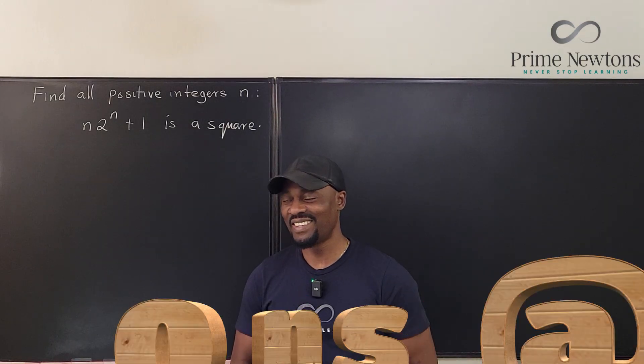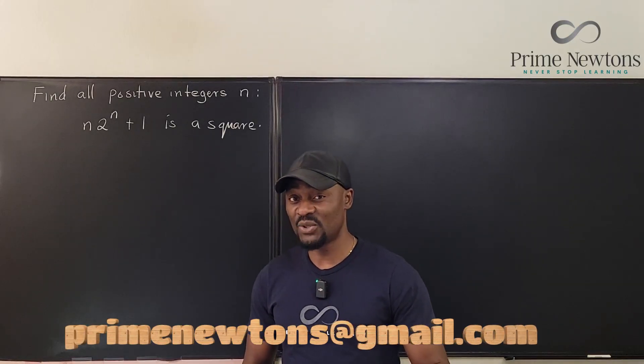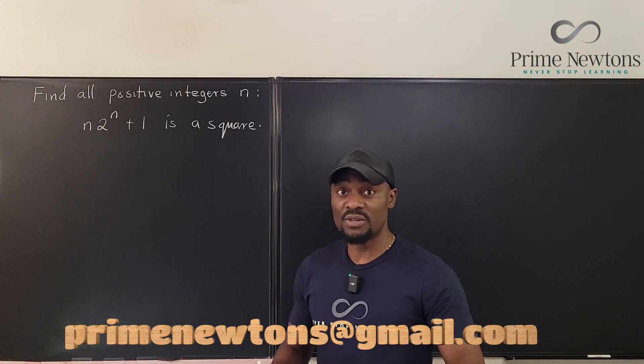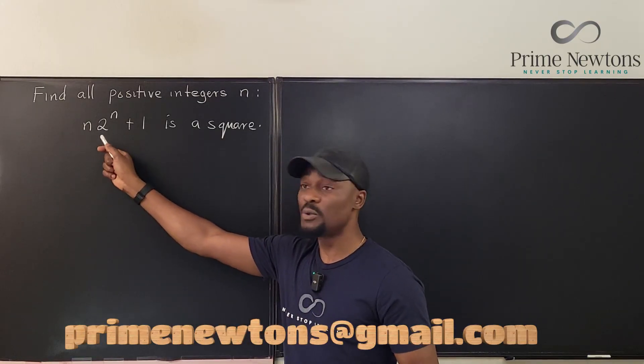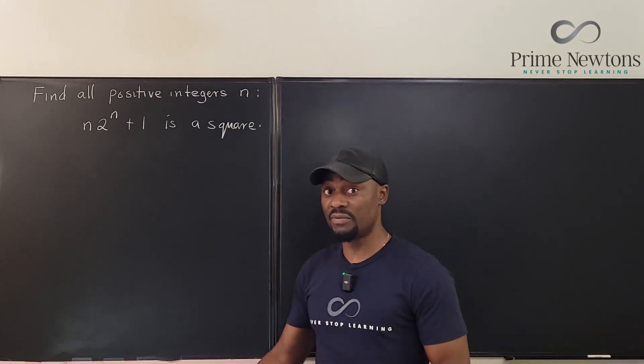Welcome to another video. This problem is from the British Mathematics Olympiad for 2023-24. The mission is to find all positive integers n such that n times 2 to the n plus 1 is a perfect square.